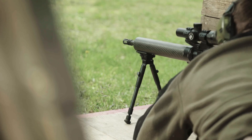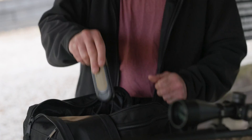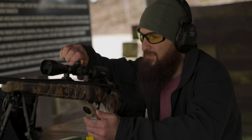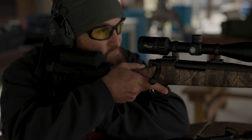From youth hunters to the lifelong outdoorsmen, the Kestrel 2700 eliminates the guesswork, allowing you to be confident in a clean shot on the first round. Inside the Kestrel 2700 Ballistics Weather Meter is the powerful G1-G7 Ballistics Solver Applied Ballistics Ultralight to ensure that you hit your target on the first shot, out to 875 yards. The single target display allows you to easily view the elevation and windage solutions for your shot.